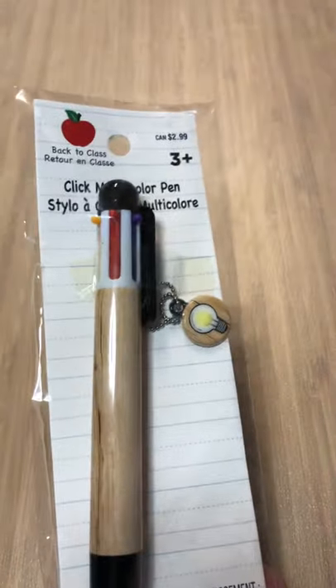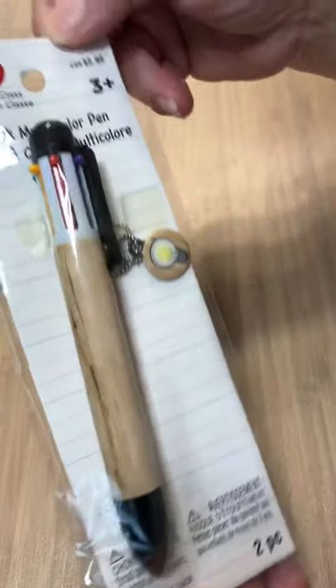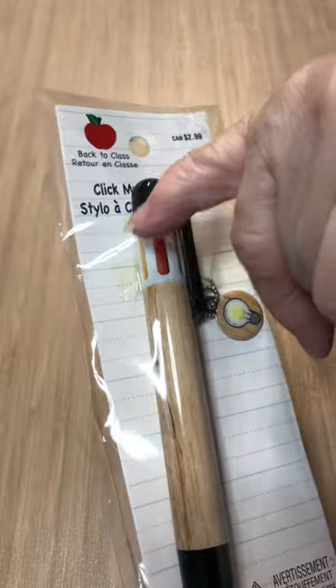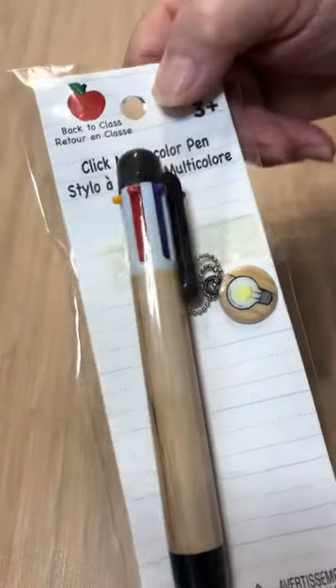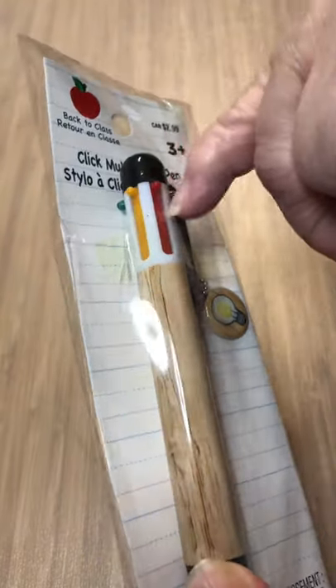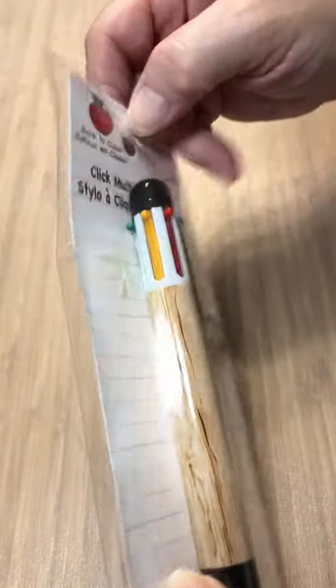We've also got this pen — I really like that one. It reminds me of the old style pens with different colors. You push down the lever and you get a purple pen, red pen, yellow, green. I think that's awesome. That's the first bag. Now here's the second bag — more beads!